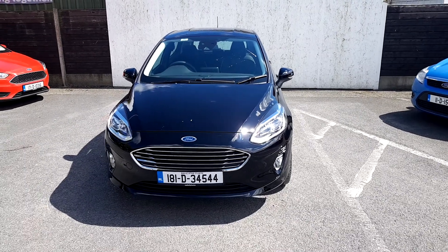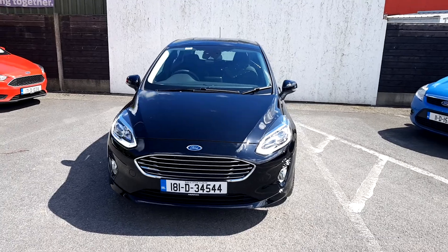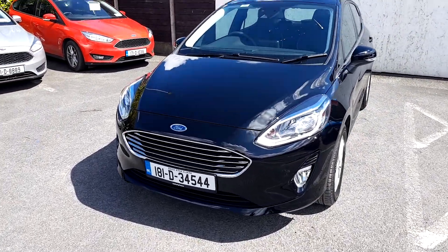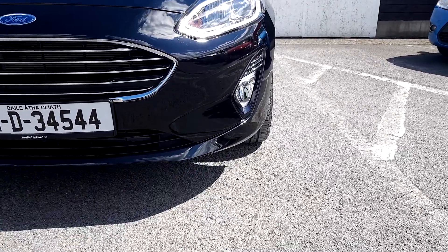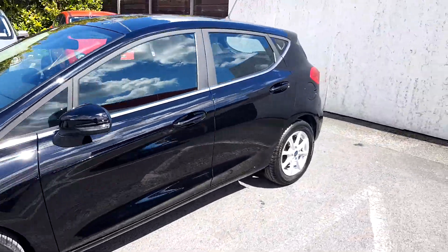Joe Duffy Ford used car sales online. Today we have a black 2018 Ford Fiesta Titanium model. The model comes with a chrome grille, daytime running LED lights, front fog lights, multi-spoke alloy wheels, and chrome finish around the windows.